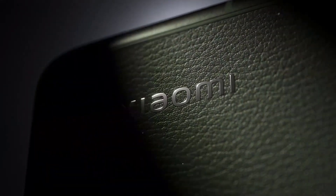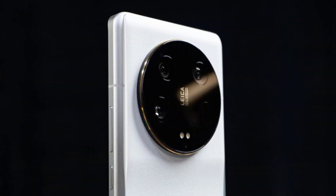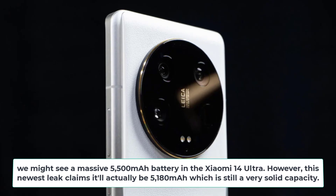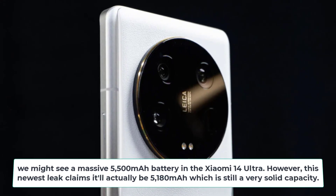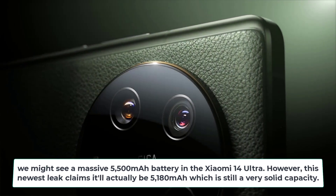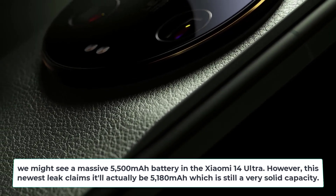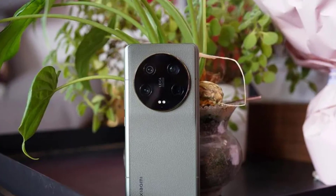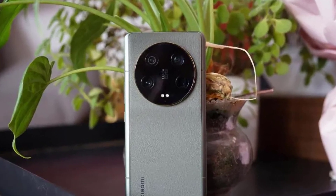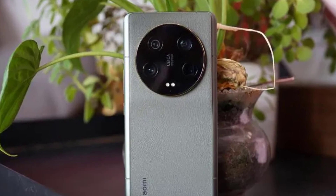Now let's talk battery and charging, which are both vitally important for any modern flagship. Earlier reports suggested we might see a massive 5,500 mAh battery in the Xiaomi 14 Ultra. However, this newest leak claims it'll actually be 5,180 mAh, which is still a very solid capacity — definitely enough for all-day battery life even with heavy usage. Standby time should also be excellent thanks to battery-saving features baked into MIUI.